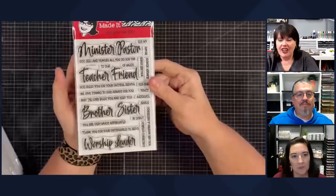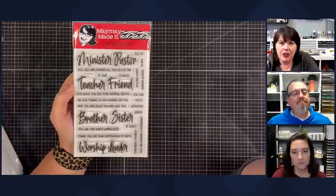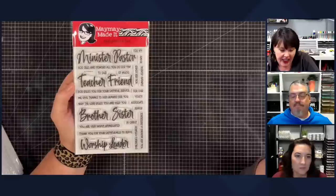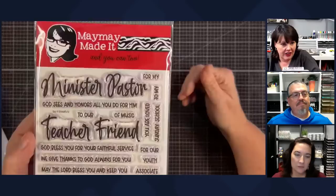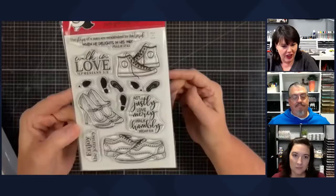This one is called Say It Gratefully. You're going to notice we're doing a lot of gratitude stuff right now. If you have a friend in the ministry — a pastor, a Sunday school teacher, a secret sister, a worship leader, a brother in Christ — and you want to send them a card, look at all the sayings available to you. It's called Say It Gratefully because we're grateful for people.